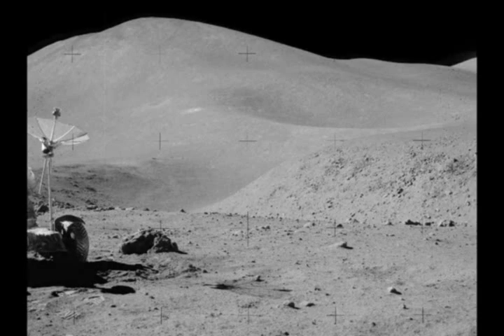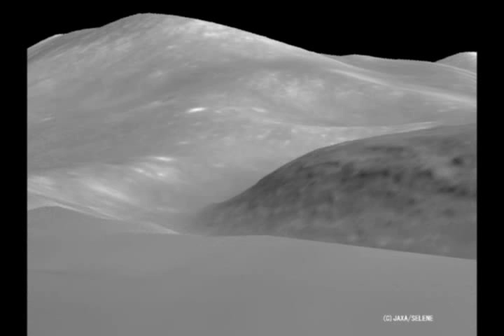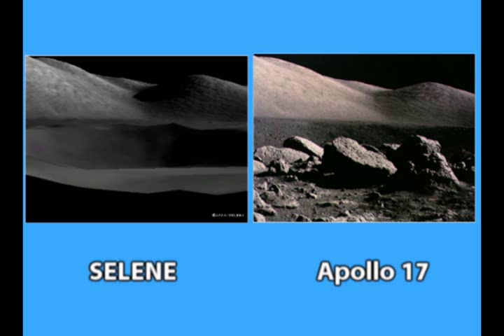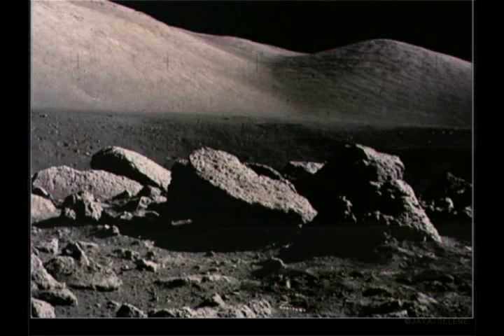How can the mountaintops grow and shrink between two images, especially on a geologically extinct moon? The Japanese also released a digital elevation model of the Apollo 17 landing site. They claim that the JAXA and Apollo images are the same, but they just aren't. Look closely — the hills are much higher in the Apollo 17 photograph.